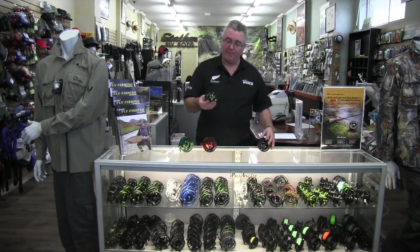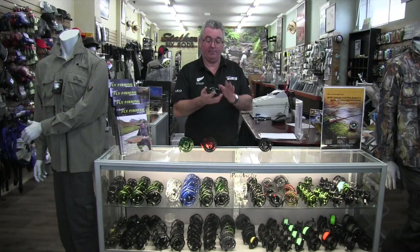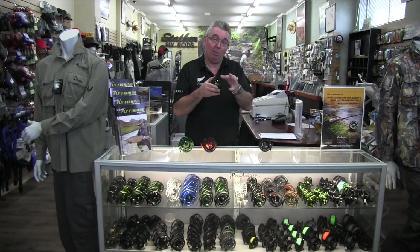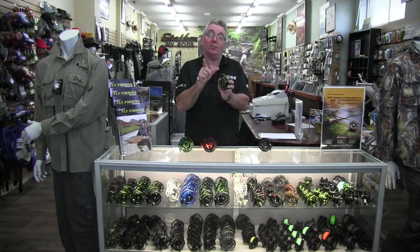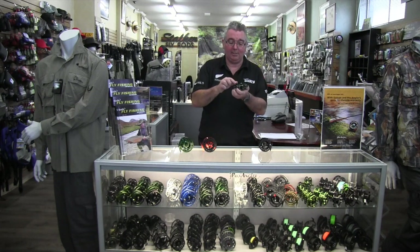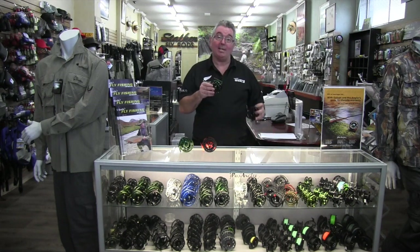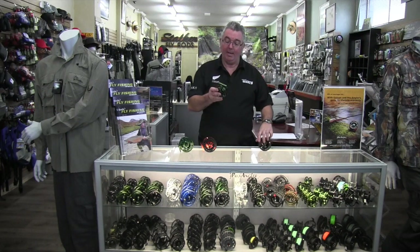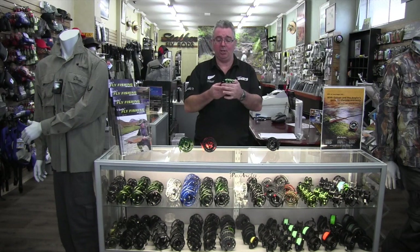A good die cast reel will do everything you need and they're around $70, so you don't need to spend a lot. Then it jumps up to imported-from-Asia machined reels — one block of 6061 aircraft aluminium ground down. That's where you get a lot of the strength from, making it a much, much stronger reel, particularly if you're knocking it or falling over. This won't bend, whereas a die cast will. You also tend to get a better drag system in a lot of your machined reels. Slightly more expensive — up to about $150.